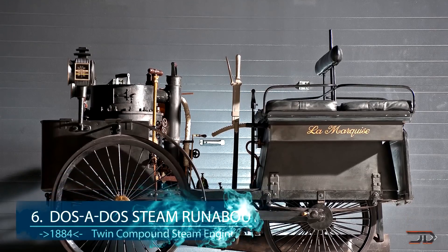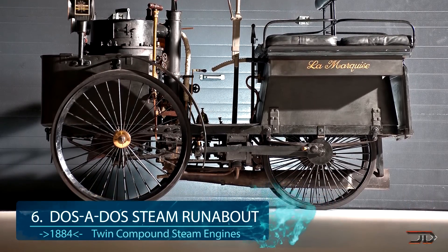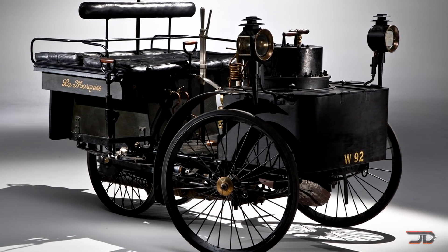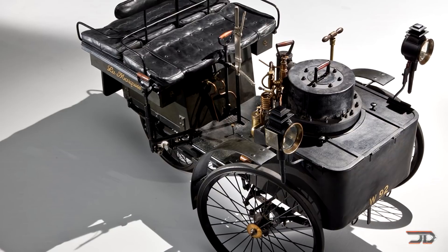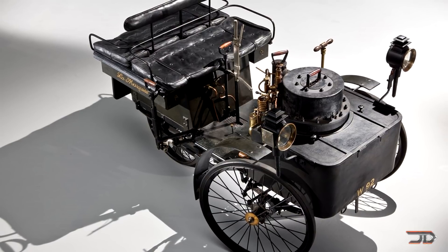At number 6, the oldest running automobile engine from 1884. The De Dion-Bouton et Trepardoux is one of the longest names and one of the oldest running automobiles in the world. This predates the infamous Ford Model T and sold for over 4.6 million dollars at a recent auction. Before that, it was owned by one family for over 81 years, with only four owners in 127 years. It is steam powered with a top speed of 38 miles per hour, which is actually quite impressive.